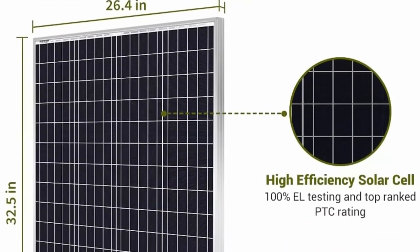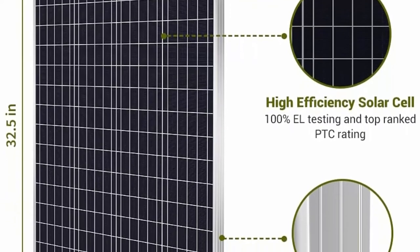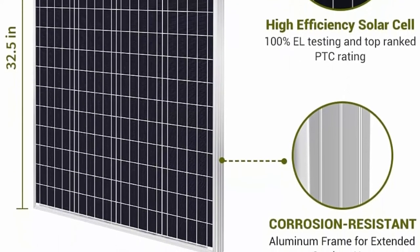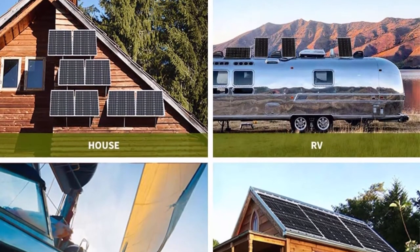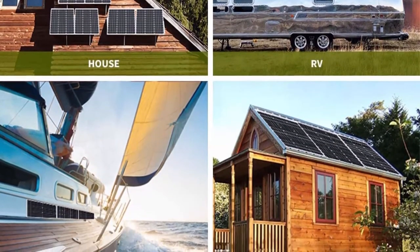Great for off-grid applications such as RV, trailers, boats, sheds, and cabins. Durable corrosion-resistant aluminum frame for extended outdoor use, allowing the panels to last for decades. Pre-drilled holes on the back of the panel allow for fast mounting and securing.